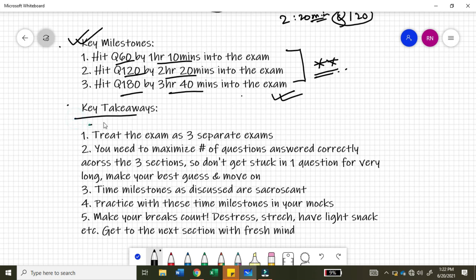The final takeaways for managing your time effectively in your PMP exam: Number one — treat the exam as three separate exams. It is not one full exam of 230 minutes; it is three separate exams with 10-minute breaks in between. You need to maximize the number of questions answered correctly across the three sections. Don't get stuck on a difficult question and spend 15 to 20 minutes on a single question — that will be devastating. Make your best answer and move on.